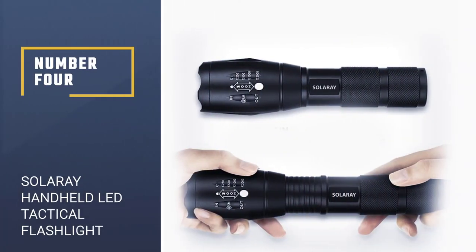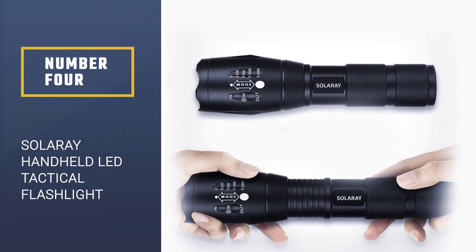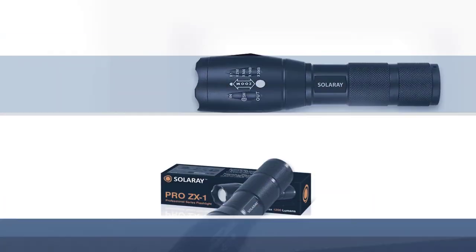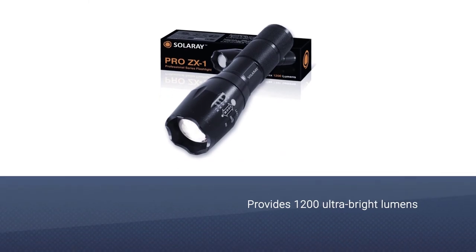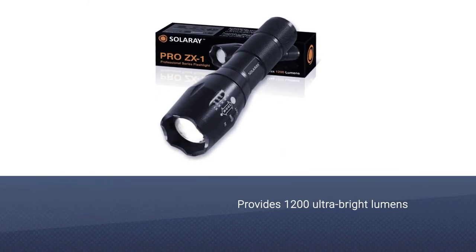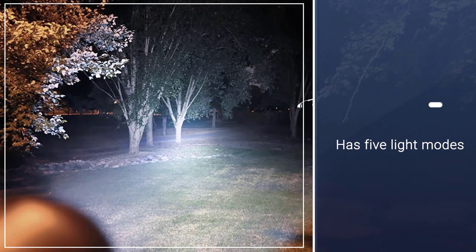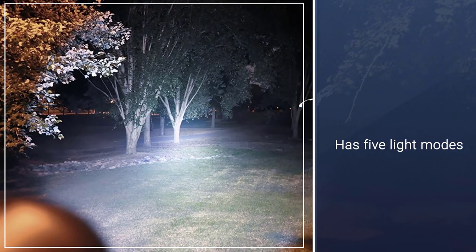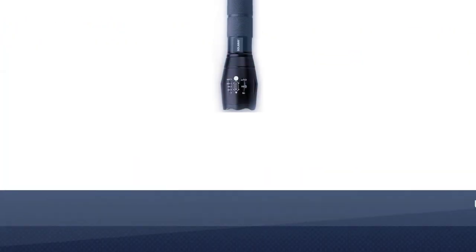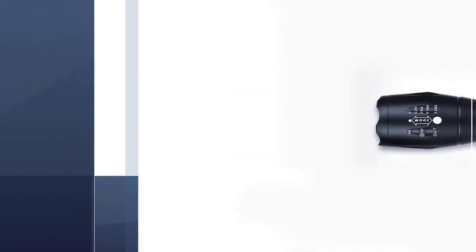Number four: Solaray Handheld LED Tactical Flashlight. The Solaray Pro ZX1 is a professional tactical flashlight that provides 1200 ultra bright lumens. It has five light modes plus an SOS emergency signal mode and a strobe which can be used for self-defense. The zoom lens is adjustable, and this flashlight is made out of a high quality lens and an aircraft grade aluminum body that is water resistant.